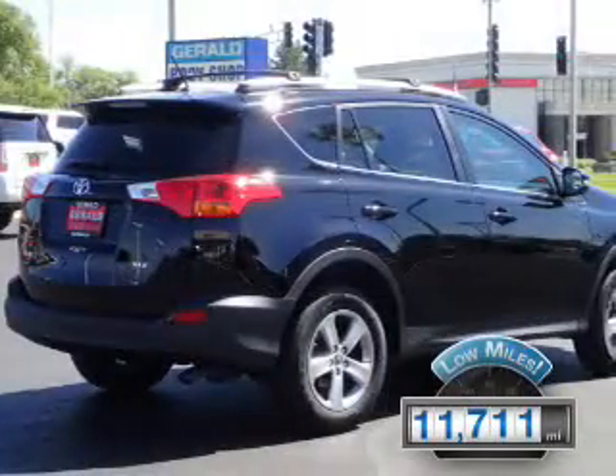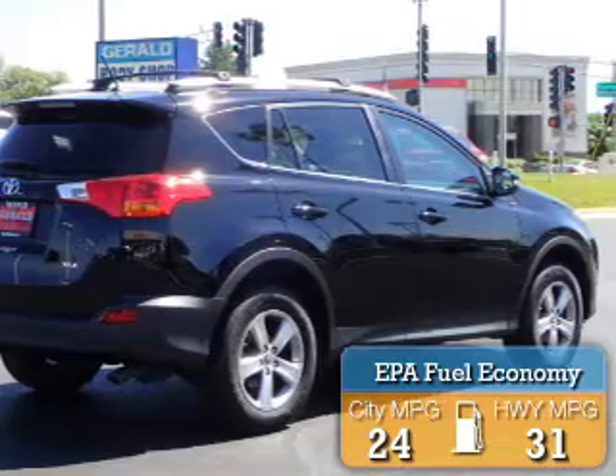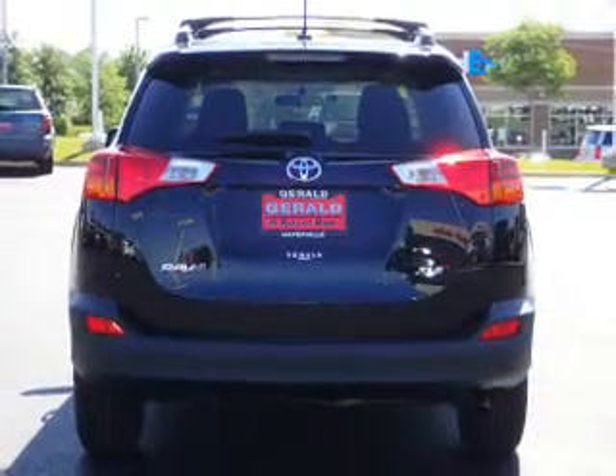With fewer than 15,000 miles, this vehicle has a long road ahead. Great fuel efficiency saves you money by requiring fewer trips to the gas station. The features include a power sunroof,